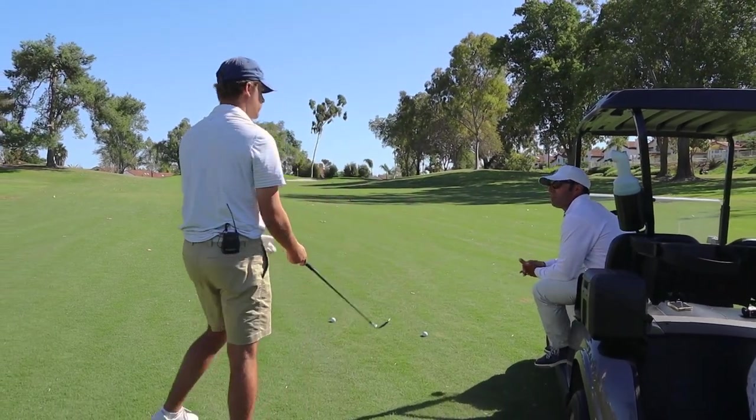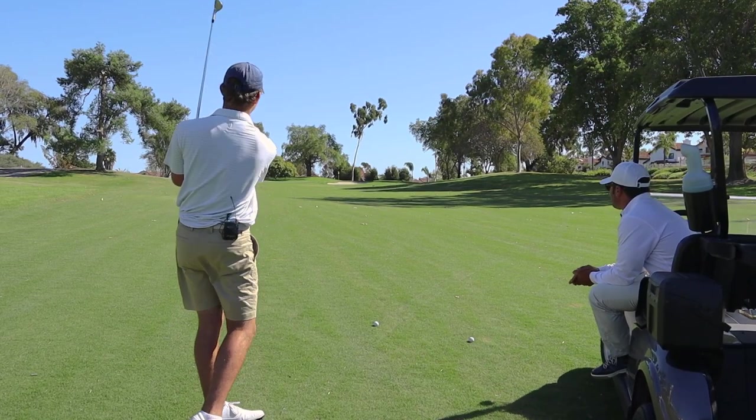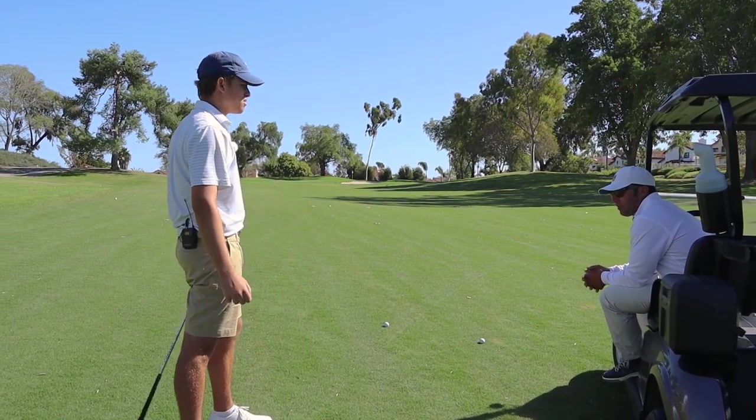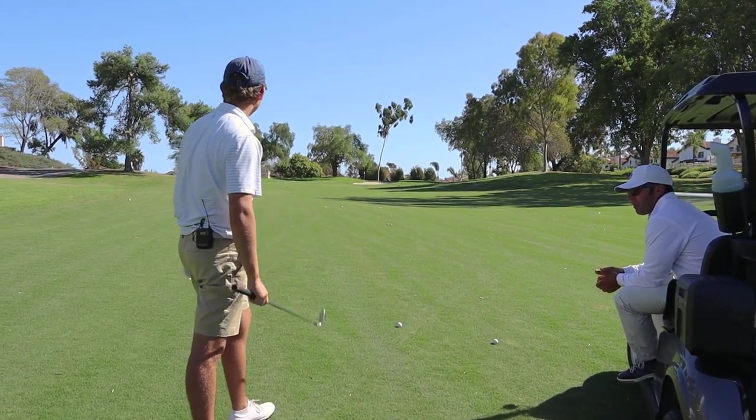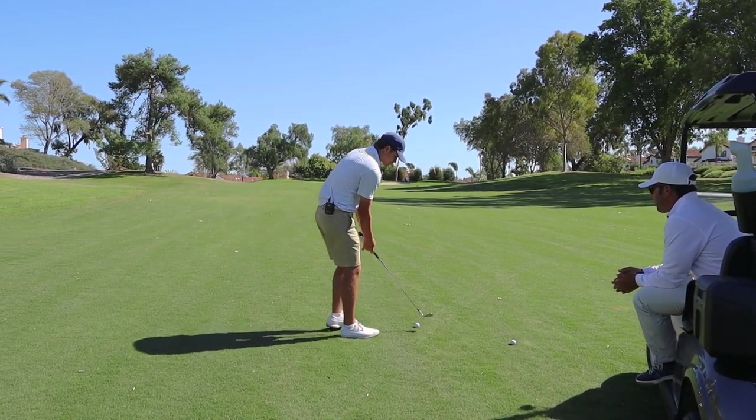I'm looking at either a 50 or a wedge. Right here, just a little downwind one. I actually like you taking the lesser of the two, because I think it's a little firm out. I wouldn't even try to be hitting it crazy hard — just take your same normal backswing, but shorter.